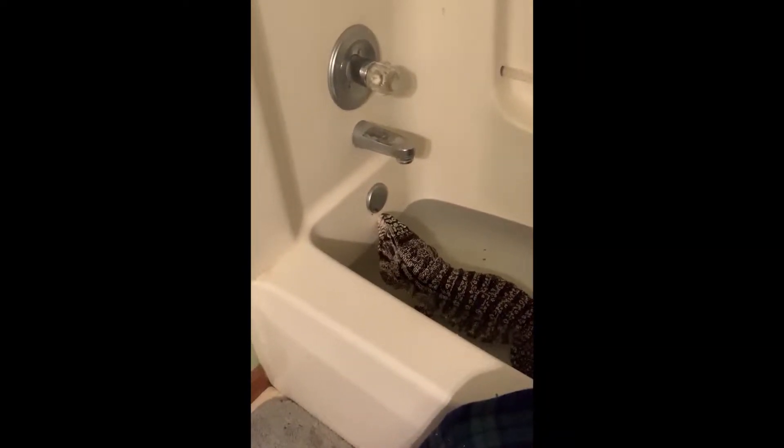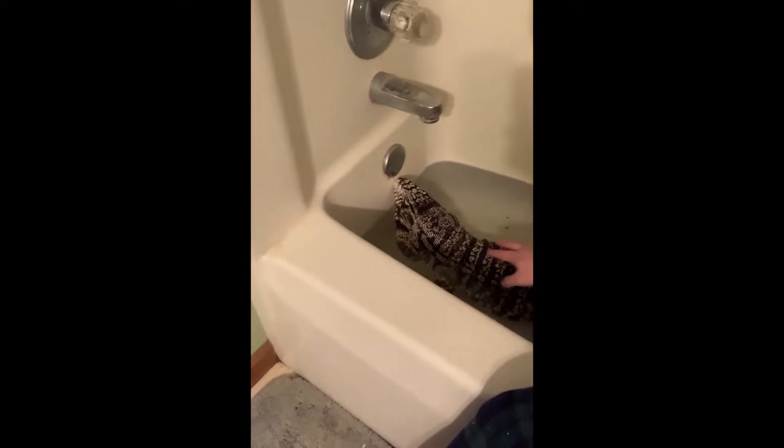Hi guys, no microphone or anything like that today — I'm just hanging out in my jammies, no table or anything. I wanted to do a quick little bonus video. Right now I'm currently in my bathroom because Norman, my Argentine black and white tegu, is currently having a bath, so I thought I'd hang out in here with him.